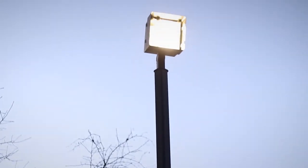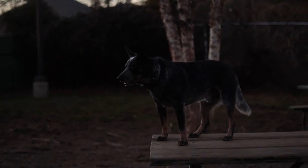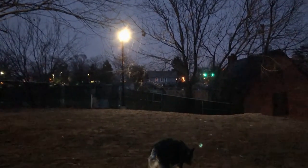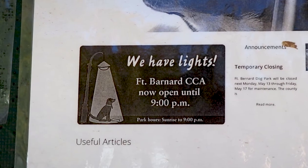One cool feature about Fort Barnard Dog Park is that it has lights for some extra illumination after dark, allowing this park to be open later than some others. The park is listed as closing at 9pm daily.